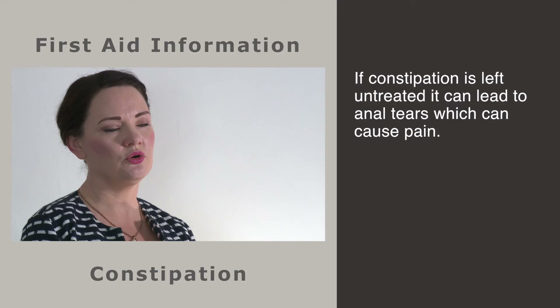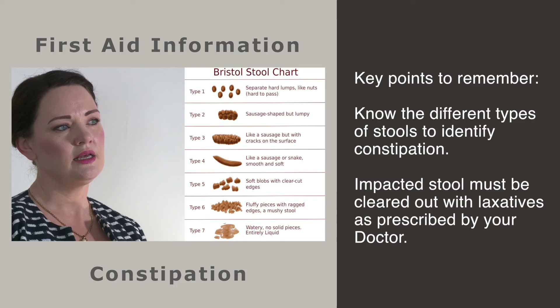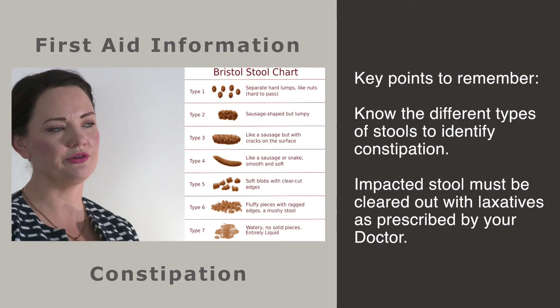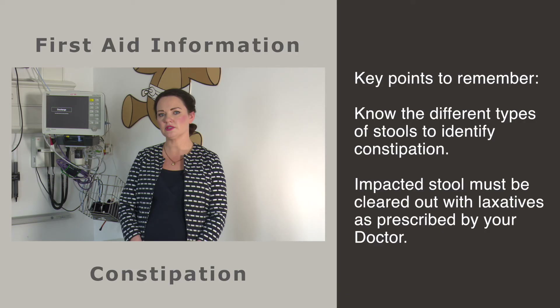If constipation is left untreated, it can lead to anal tears, which cause the child pain and in turn lead to holding onto the stool. Know the different types of stool to identify constipation with or without overflow diarrhoea. Type 3 and 4 are normal stools. Type 1 is constipated, and type 7 with type 1 is constipation with overflow diarrhoea.